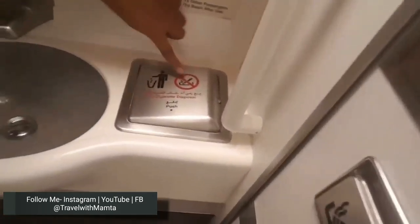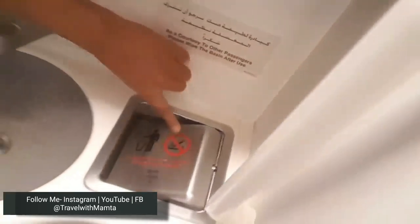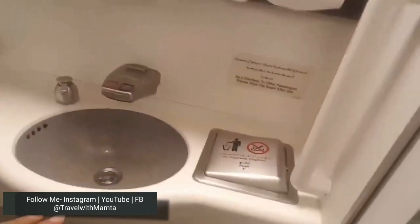In the sink area, there is a cigarette disposal slot — if you push it, it works basically as a dustbin. You can put waste in there.